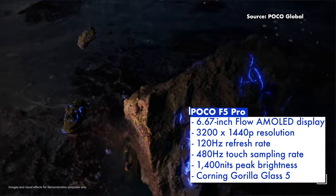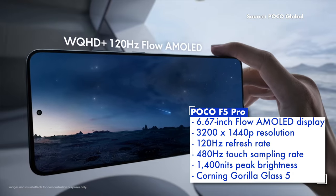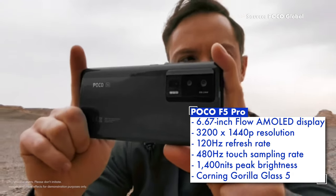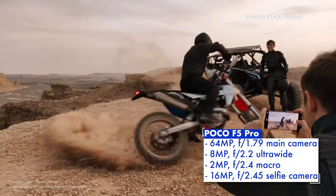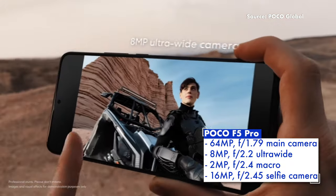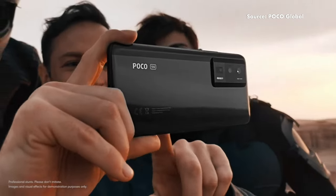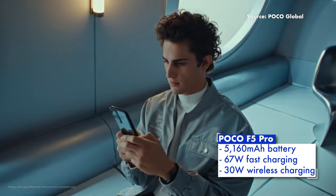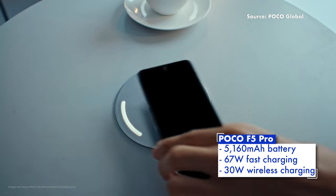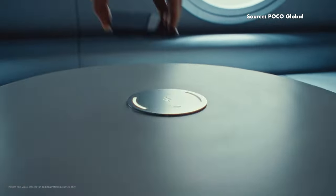The Poco F5 Pro comes with a 6.67-inch AMOLED display pushing a 1440p resolution, a 120Hz refresh rate, and a peak brightness of 1400 nits. There's a triple rear camera setup with a main 64MP camera, flanked by an 8MP ultrawide, a 2MP macro, and a 16MP front camera for selfies. Keeping the lights on is a 5160mAh battery with 67W fast charging and 30W wireless charging, plus stereo speakers, an IR blaster, and an in-display fingerprint sensor.